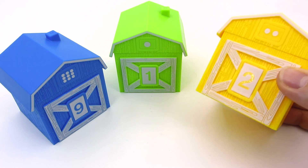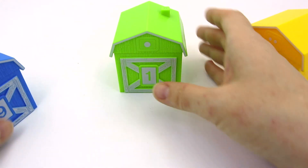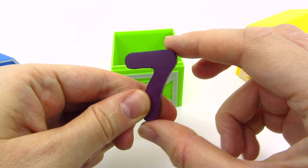There are three colorful houses! Which one should I open? I hear something in the green one! Wow! It's the number seven!